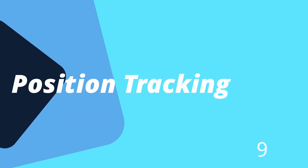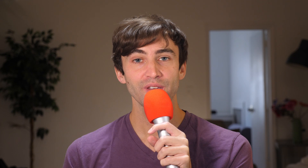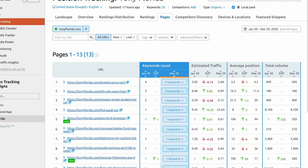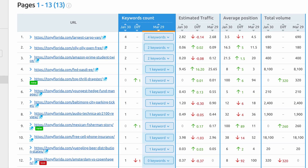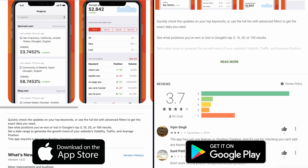Number nine is position tracking. It's always a good idea to keep an eye on where your pages rank on Google for your target keywords. With the position tracking tool, you don't have to lift a finger. Daily statistics detailing which pages are ranking and their corresponding positions are automatically generated. You can easily track how your web pages are ranking over time. SEMrush has also developed a position tracking app available for Android and iOS, allowing you to monitor your daily ranking fluctuations right from your cell phone.